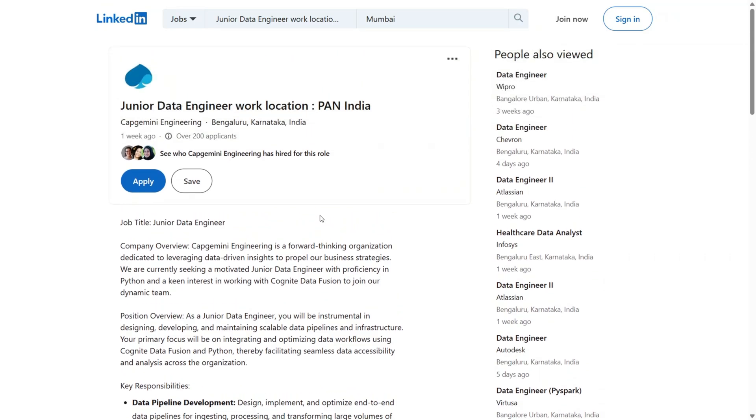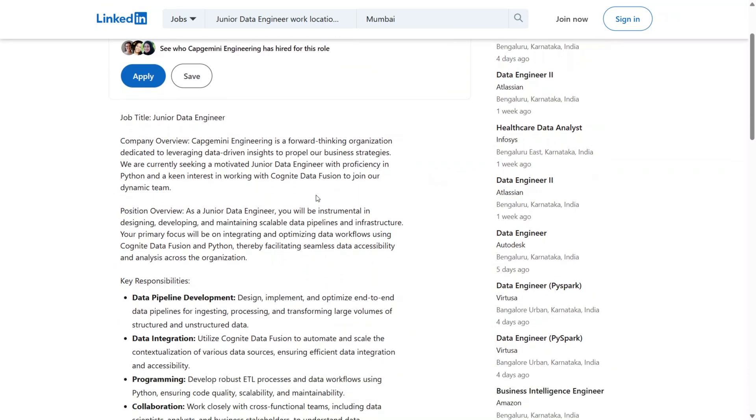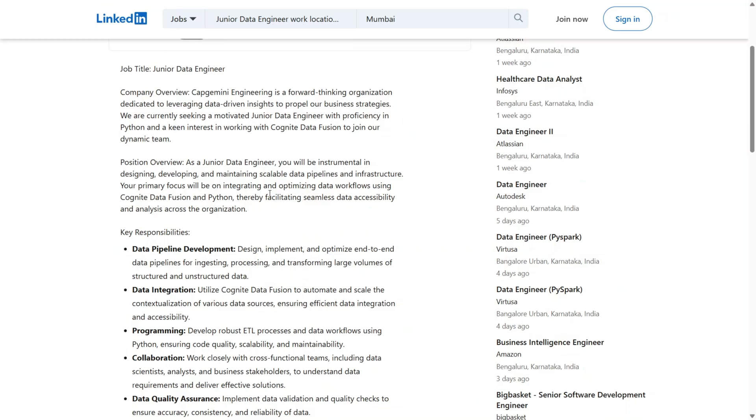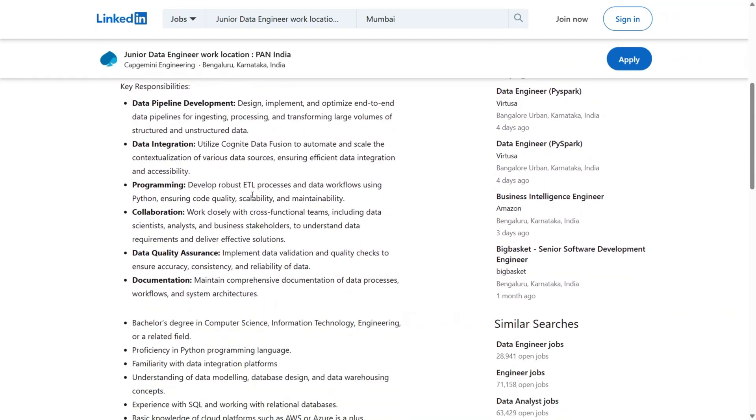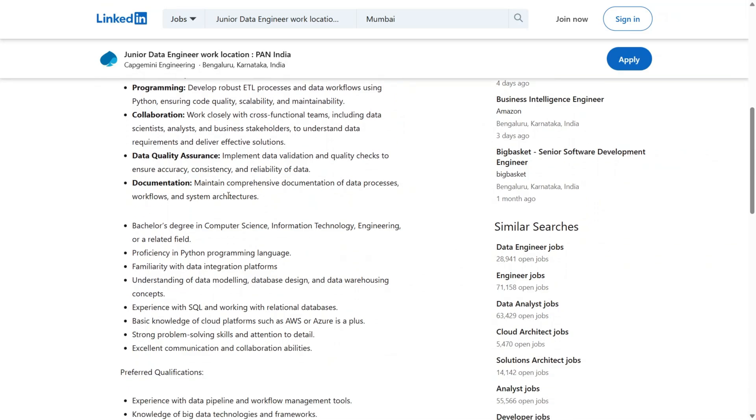Now let's talk about how to apply. Go to the LinkedIn job post — I've also added the direct link in the description below. Hit the apply button and upload your resume. Make sure your resume highlights your Python skills, academic projects involving data, and any internships or certifications you've done. If you don't have experience with Cognite Data Fusion, that's totally fine — it's a niche tool and most companies will train you once you're selected. Showing your curiosity to learn in your resume or a short intro note can make a huge difference.